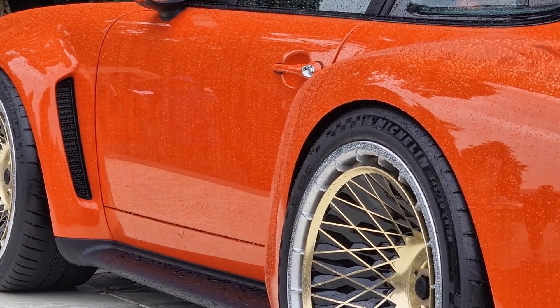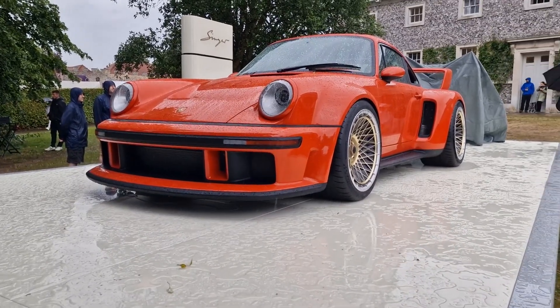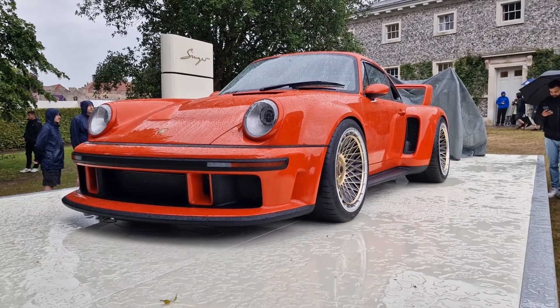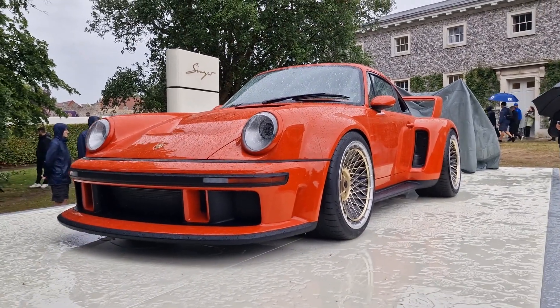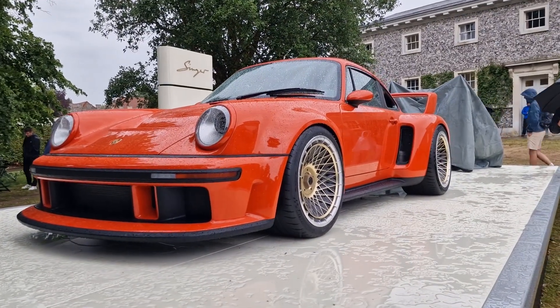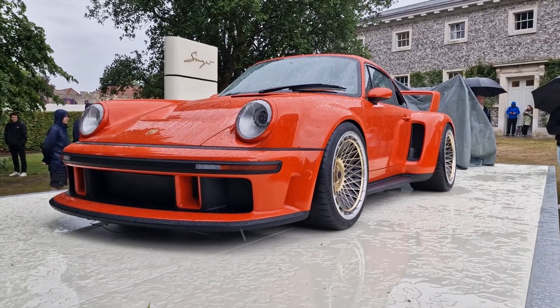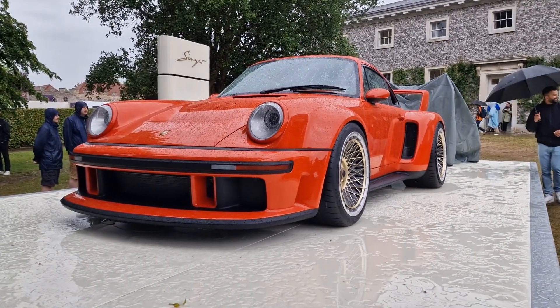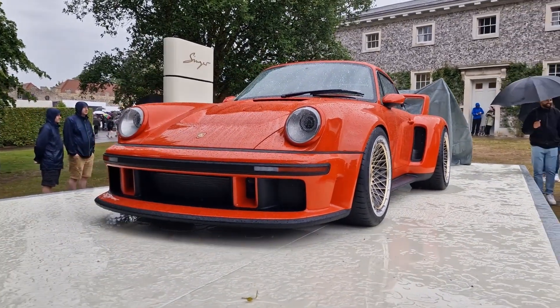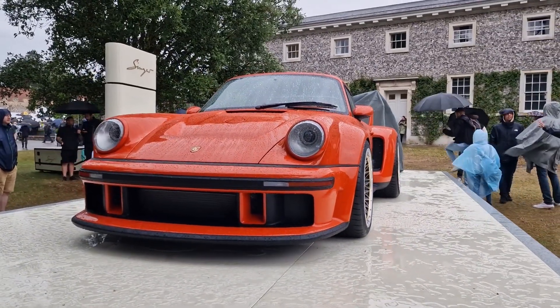This car is produced by California-based Porsche restorer Singer. If you're not familiar with their work, calling them a Porsche restorer is doing them a huge disservice. This company takes 911s from the late 80s and early 90s — the 964 chassis — and reimagines them for the modern day. Their creations, in my opinion, are incredible: the quality, the designs, and the implementation are all absolutely next level.